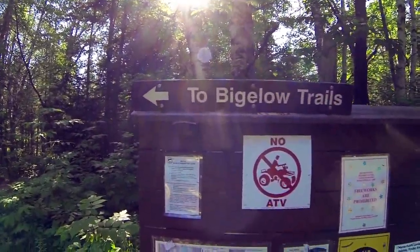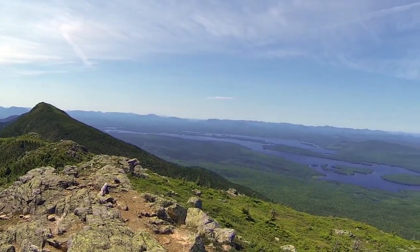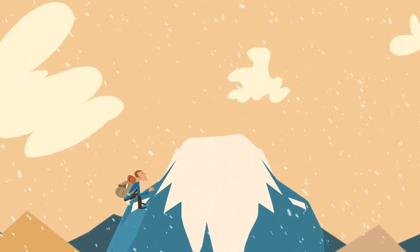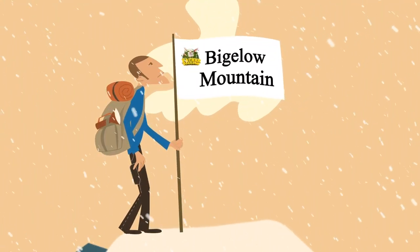Bigelow Preserve. Good morning, it is about 8:30 on a Thursday. We are in the Bigelow Preserve in the High Peaks region, just next to Sugarloaf, which is probably more familiar to a lot of people.